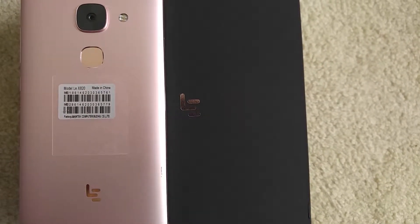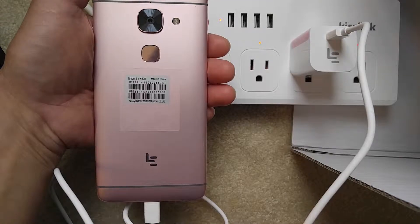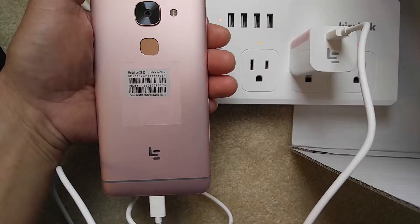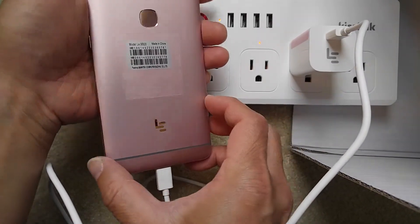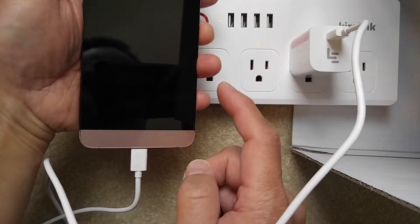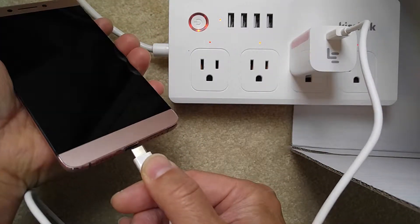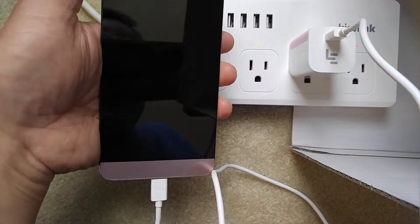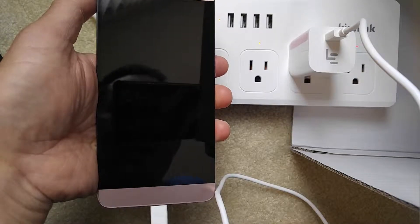I was about to contact Banggood.com about the microphone problem when the charging port stopped working altogether. As you can see, plugging it in powers nothing on — the phone is now out of battery and cannot be charged.